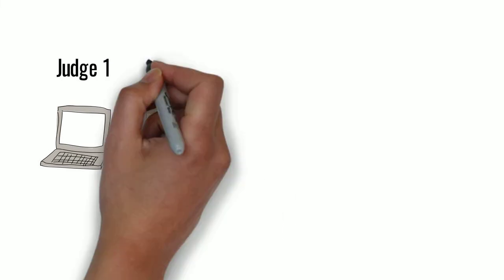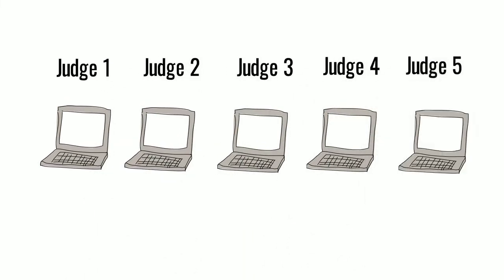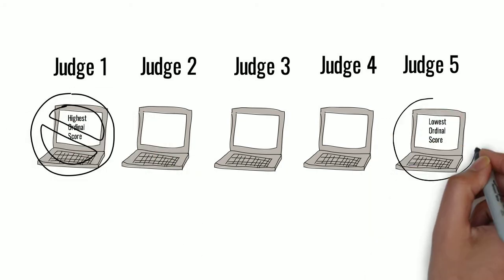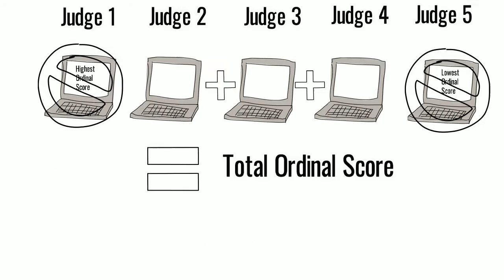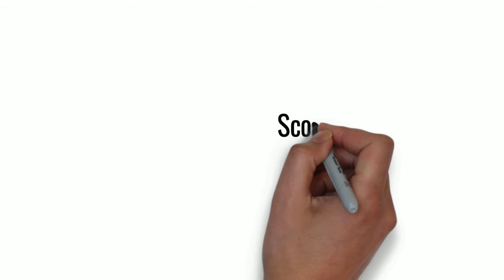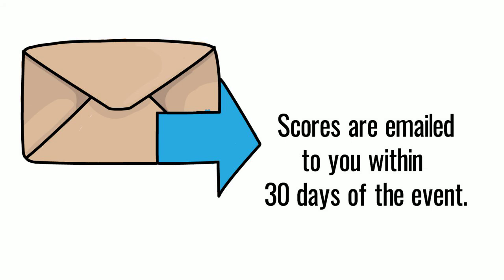So, once we have the 5 scores, we're going to take the highest ordinal score and the lowest ordinal score and get rid of both of those — it's just another way to make the scoring more fair. Then, we're going to take the middle 3 and add them together to get your total ordinal score. Ordinal scores are posted publicly at the event, and the competitor with the highest score wins. Scores are emailed to you within 30 days of the event, including all your individual element scores as well as judge comments and notes.